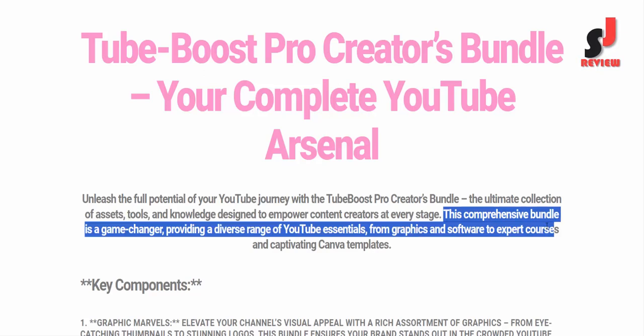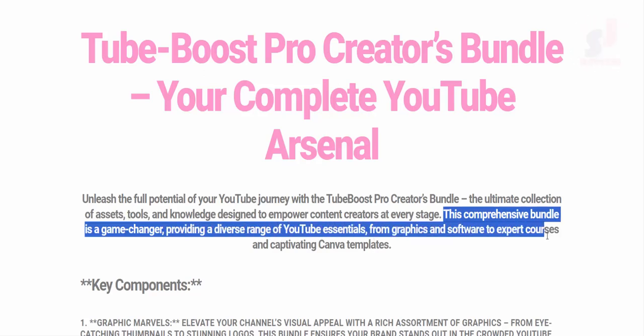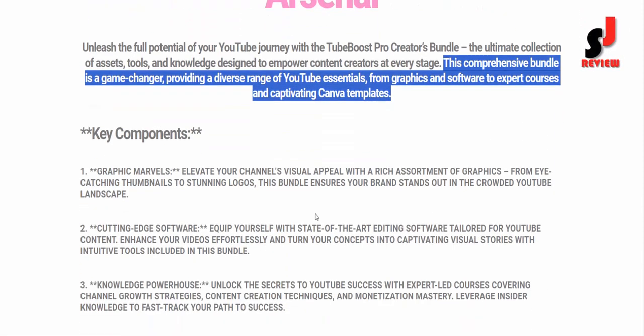This comprehensive bundle is a game-changer, providing a diverse range of YouTube essentials — from graphics and software to expert courses and captivating Canva templates.